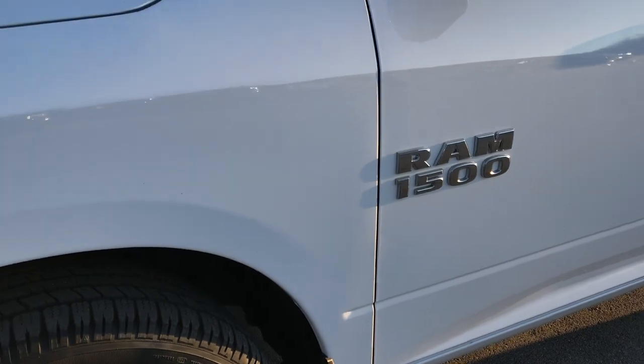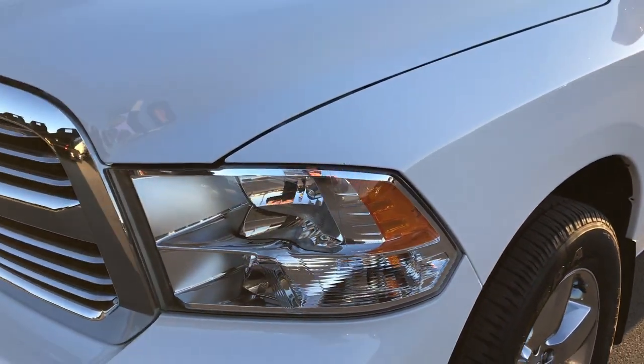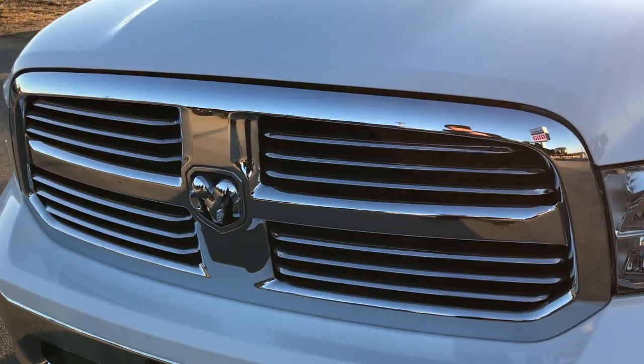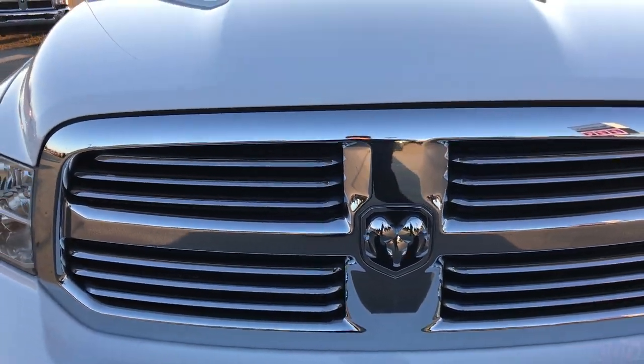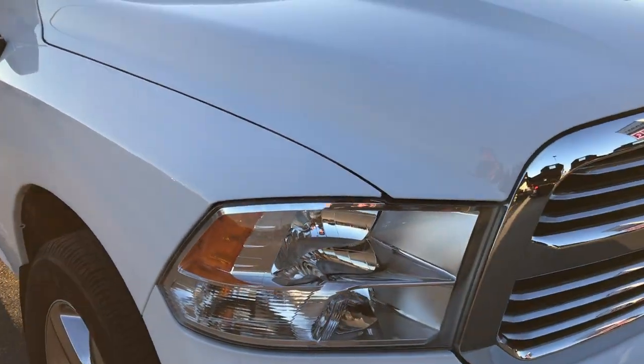Frame and underbody are real clean underneath here. Bright white is the color. We shoot all of our videos in 1080p, so if you have HD capabilities on your computer, tablet, or smartphone device, turn them on right now because it's like you're right here looking at the truck with me.